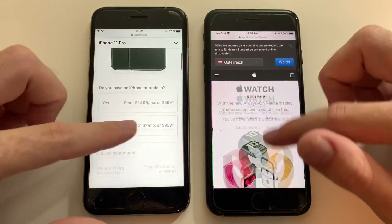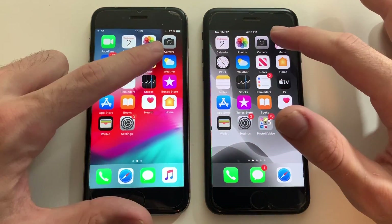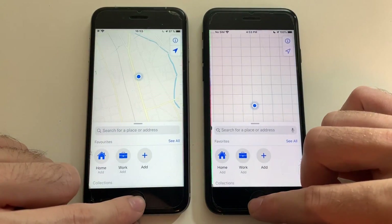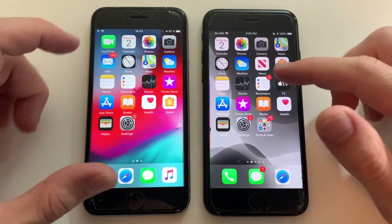Going for Safari — that was faster on the iPhone 6s than the iPhone 7 loading. Going for Maps — that was actually faster on the iPhone 7 than the iPhone 6s. Impressive there.